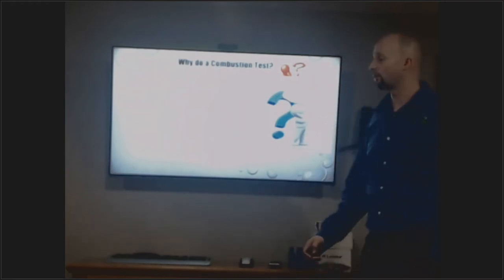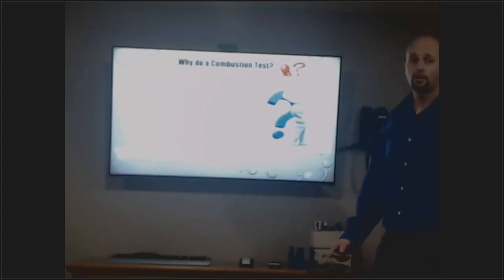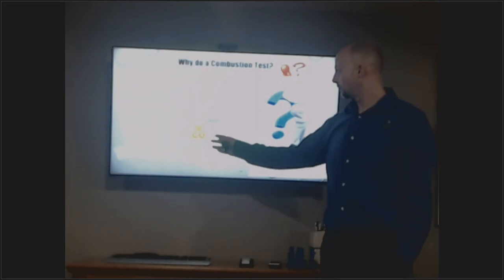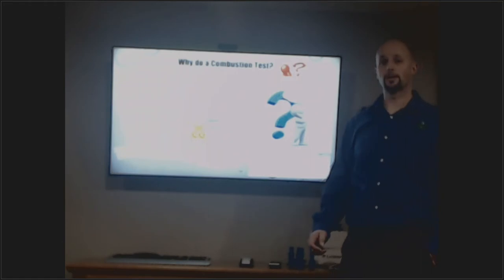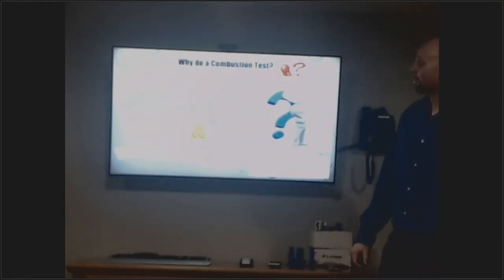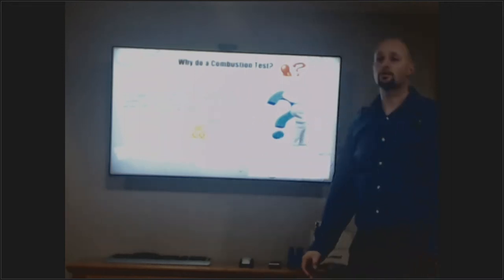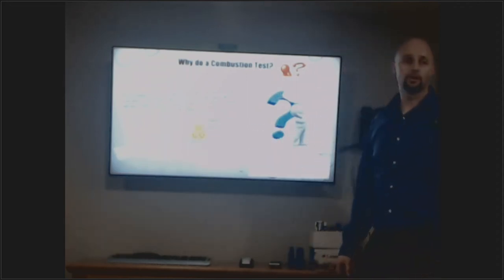We don't want issues with our installs or anything to happen with our customers — because we have something that burns gas. It causes an odorless, tasteless, colorless substance that's not good for us. In the combustion process of our boiler, there's a high concentration of undesirable products: carbon monoxide, soot, nitrogen oxides, sulfur — all of this bad stuff from uncontrolled combustion.